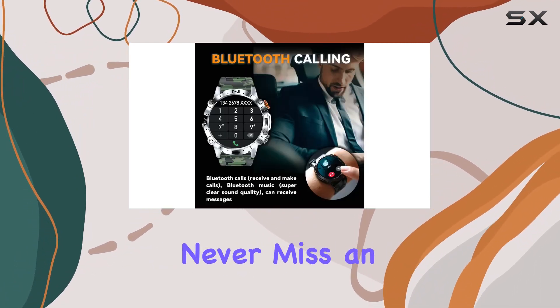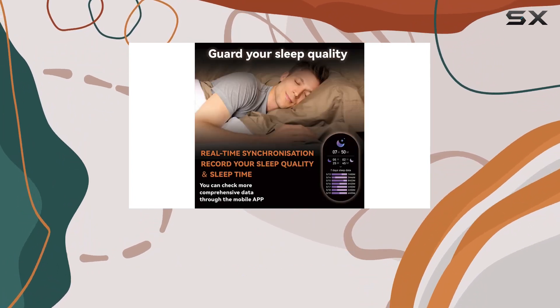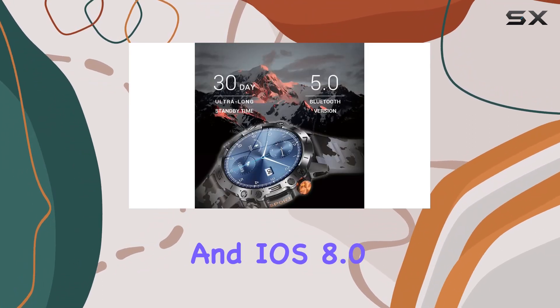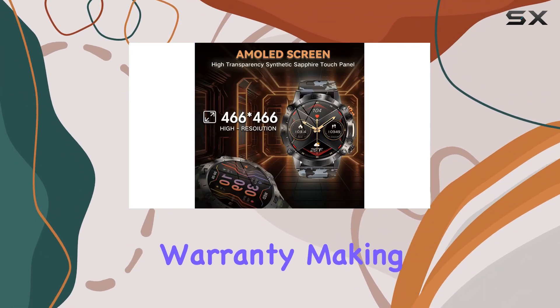The message push functionality keeps you connected with app notifications, ensuring you never miss an important message. The Gloney smartwatch offers a satisfactory user experience and great compatibility with both Android 4.4 and above and iOS 8.0 and above devices.